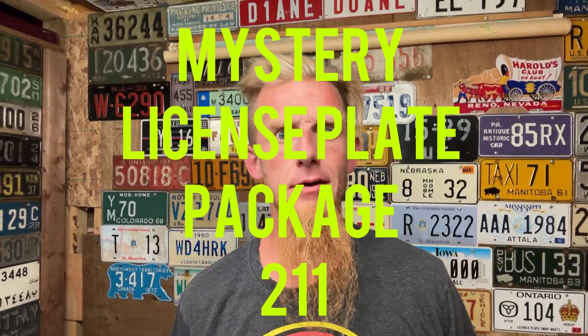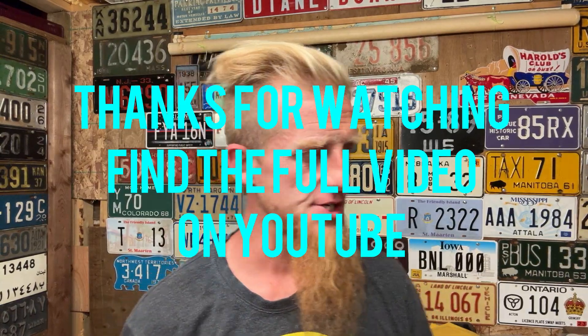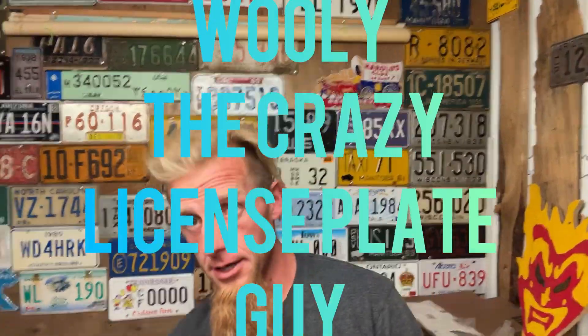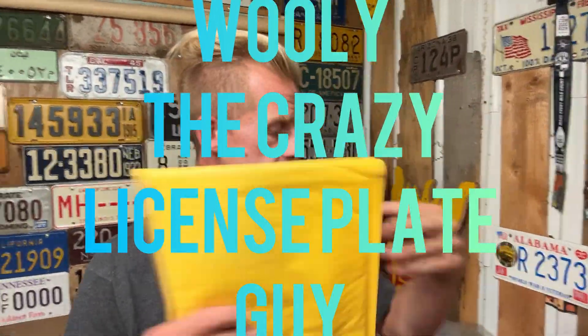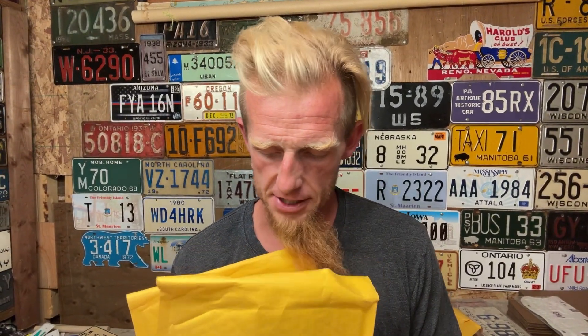Hello there, August 4th 2024, it's time for one of these mystery plate packages. I got a mess going on in here — there's crap everywhere, we've been doing some renos. Let's pull some plates out. I don't know where we're gonna put them, but we got three plates — one for the Facebook world and all three for YouTube. Go over to YouTube, Woolly the Crazy License Plate Guy, hit that subscribe button.